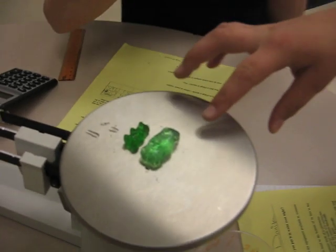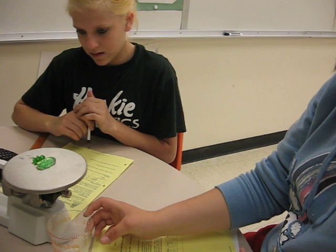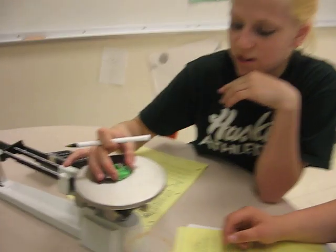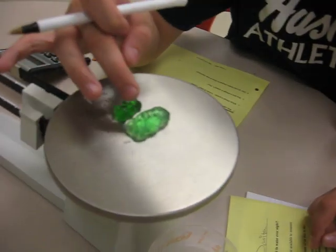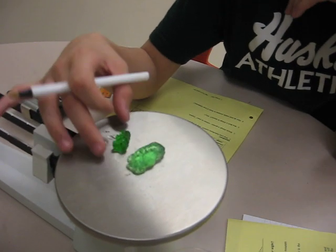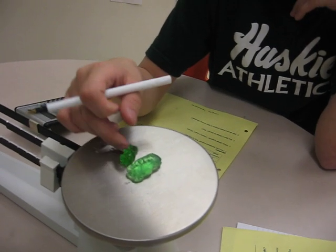Our density changed, because the bigger it is, the more it will float up in the water. The one that we just did is way lighter than that one, so it floats up. And this one would go to the bottom, because it's heavier and it didn't absorb all that water.